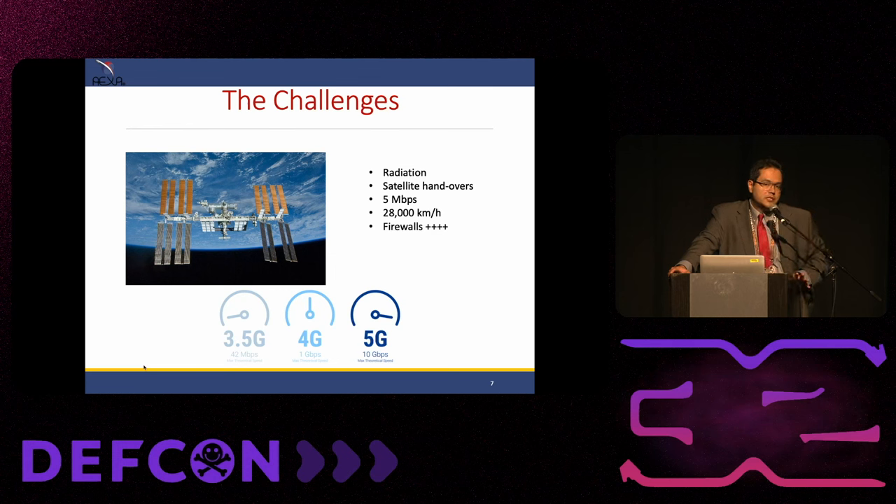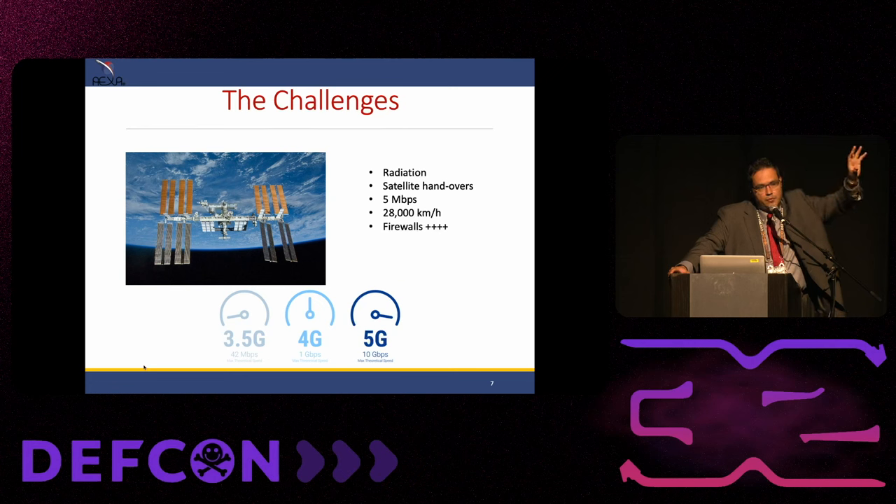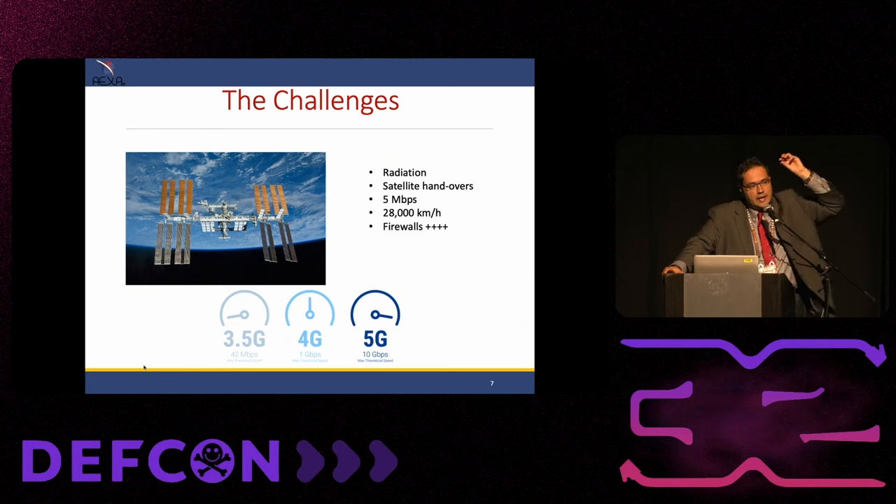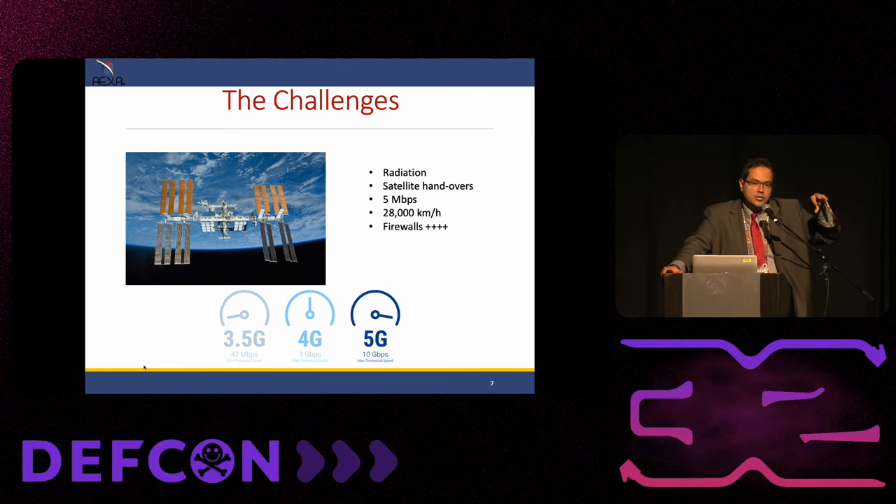On the space station, we have something called SSE computers — space station computers. Those are very old computers because they don't receive big damage from radiation, atomic oxygen, or other space conditions. Then, the other challenge was communication. On Earth we just aim an antenna to any satellite and we have communication. On the station, it's moving so fast — every 90 minutes it completes an orbit. We have an antenna that aims down, and because the station moves so fast, we need to adjust it maybe every 15 to 20 minutes and aim to another satellite. During those gaps, we don't have any communication. We call it satellite handovers.